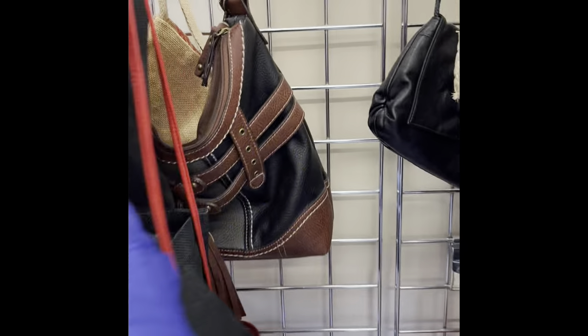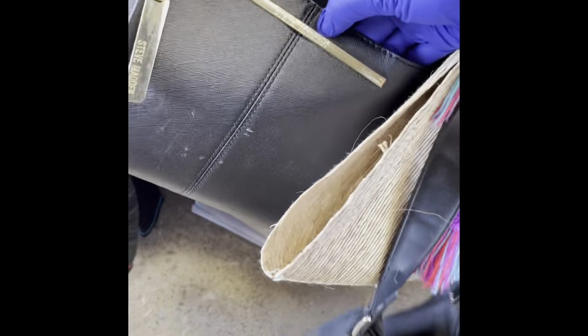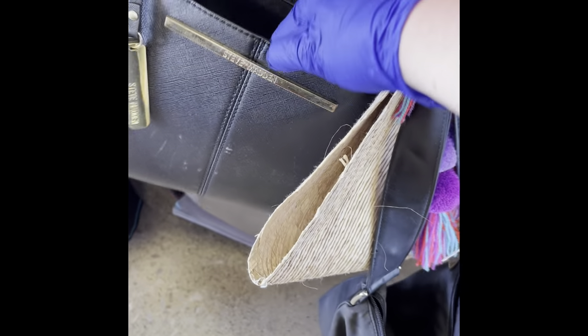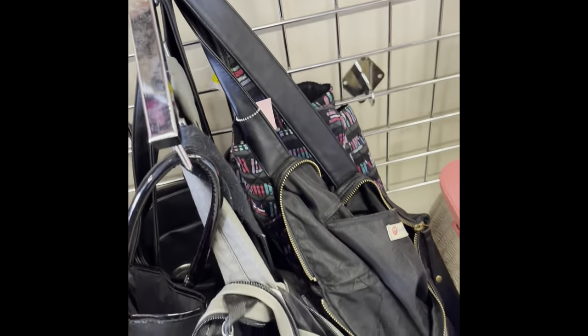Calvin Klein — colorful, but it felt kind of like cardboard, so not good quality. Steve Madden here. It's not a very big purse section, so I'm kind of hoping there are some more purses somewhere else.